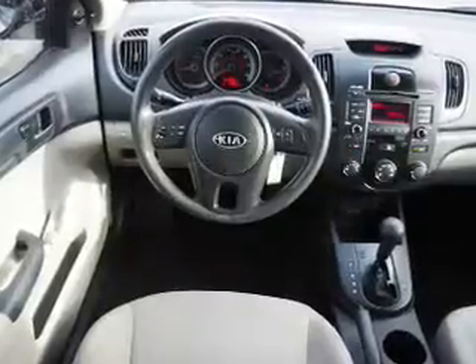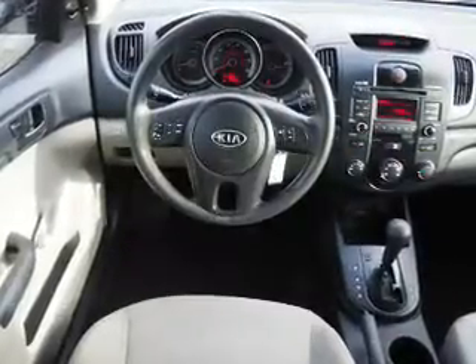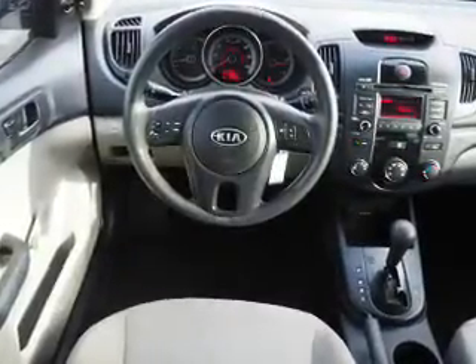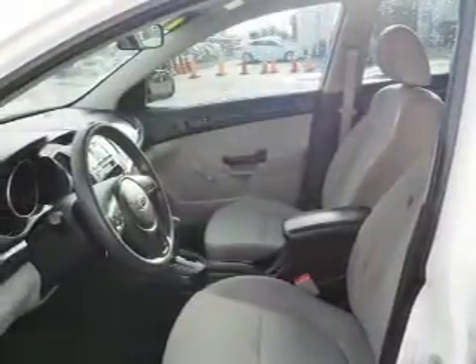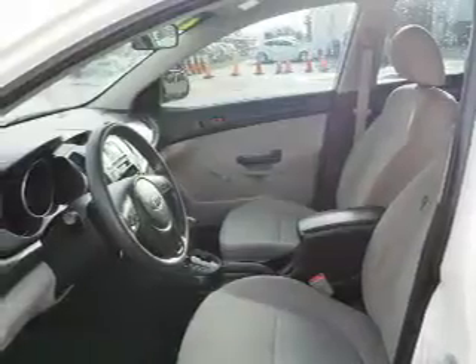Inside you'll find Bluetooth connectivity, curtain head airbags, front airbags, side airbags, child safety locks, cruise control, child restraint seats, power outlet, and power steering.